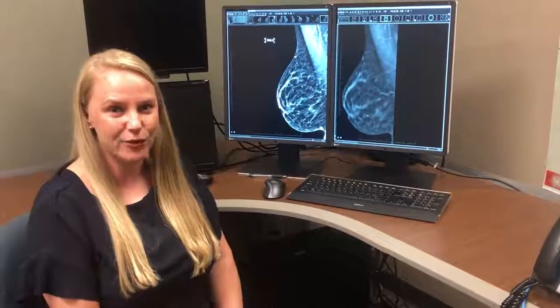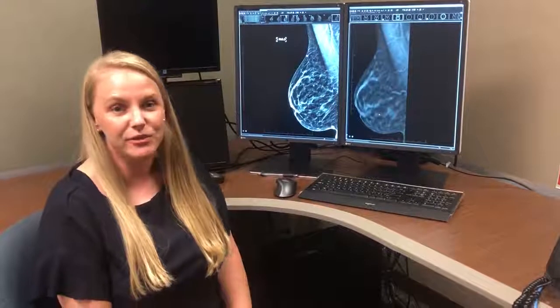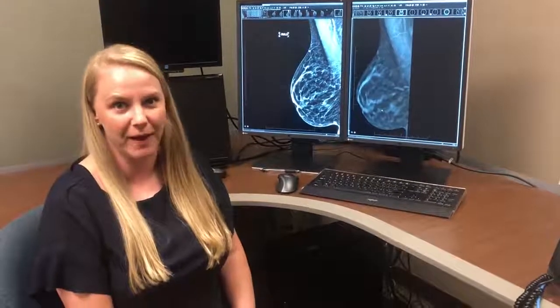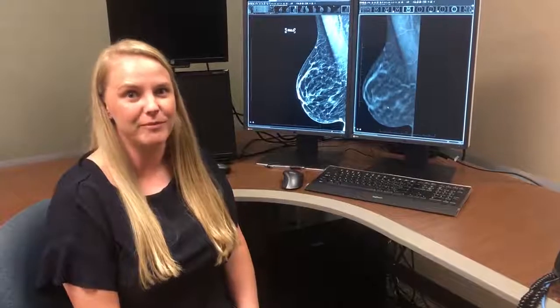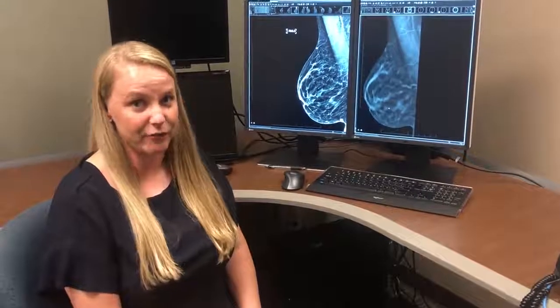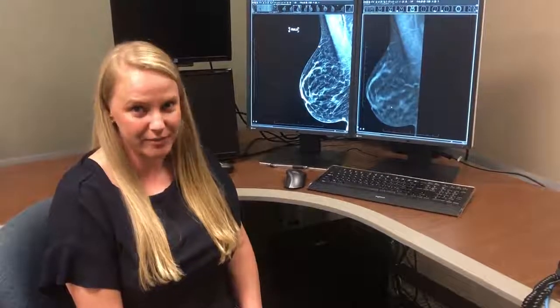We get a lot of questions about 3D mammography and annual screening mammograms. We recommend that women start getting their screening mammograms at 40 years of age and get one every year afterwards. It's really important to get regular mammograms.